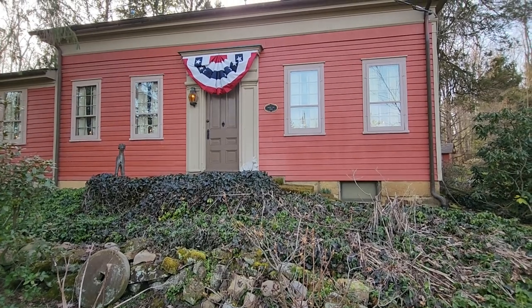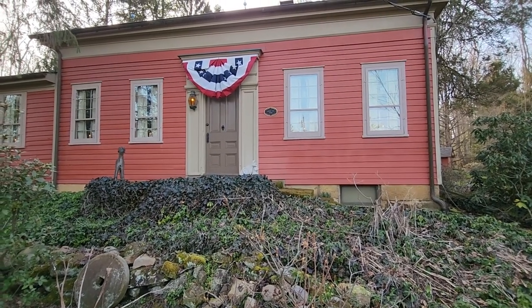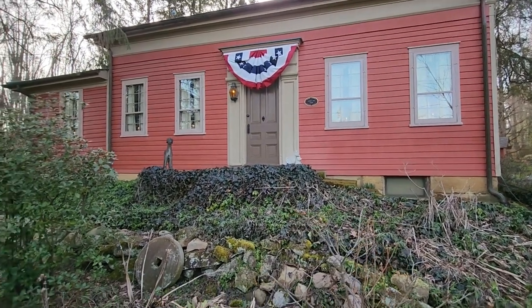Sharon Township Century Home, 1846. Isn't that just amazing?